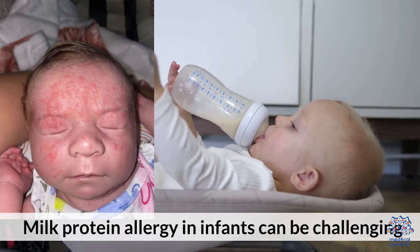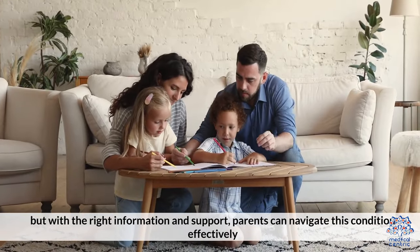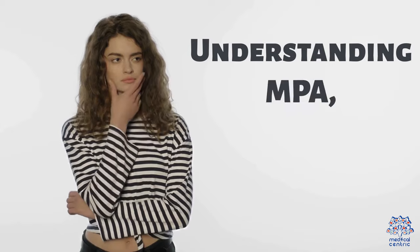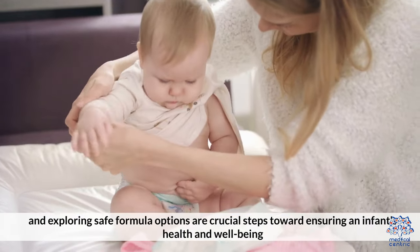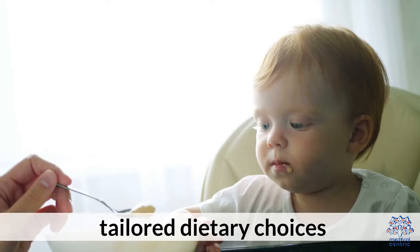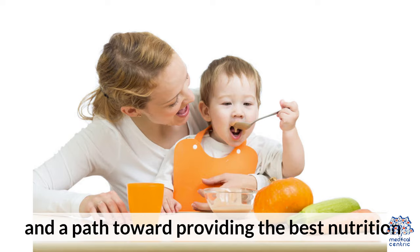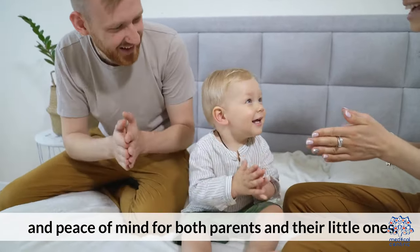Milk protein allergy in infants can be challenging, but with the right information and support, parents can navigate this condition effectively. Understanding MPA, recognizing its symptoms, and exploring safe formula options are crucial steps toward ensuring an infant's health and well-being, providing the best nutrition and peace of mind for both parents and their little ones.